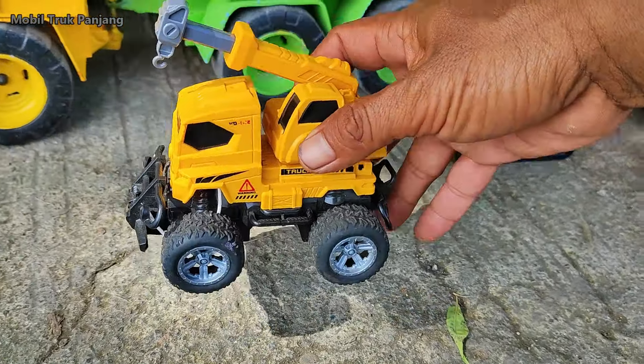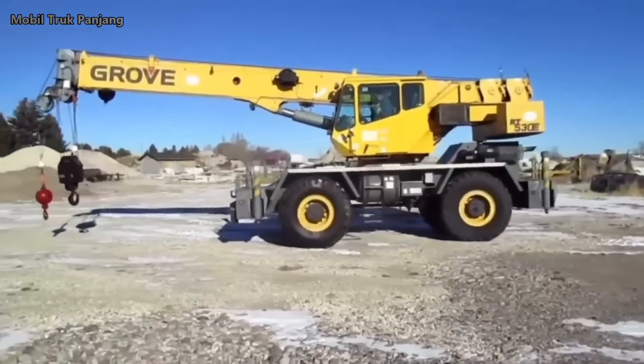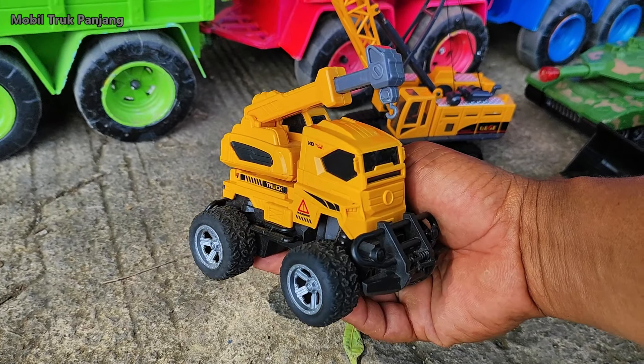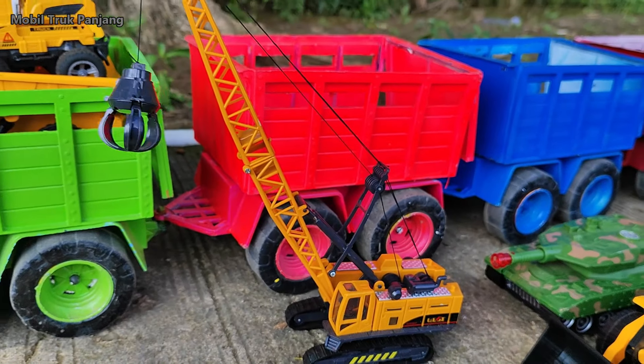Wihihi, lihat teman-teman! Disini ada mobil deret. Mantul, kita muat!